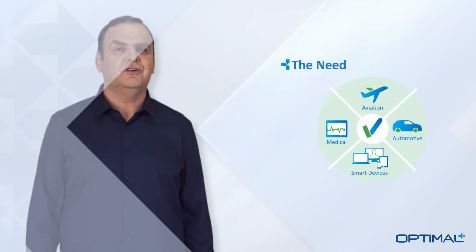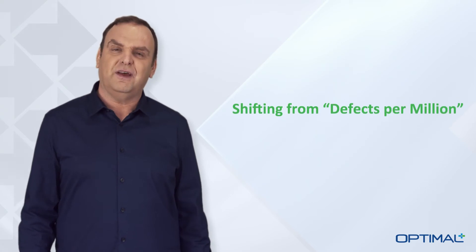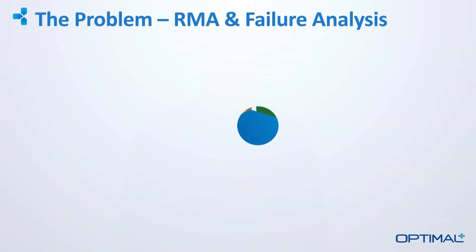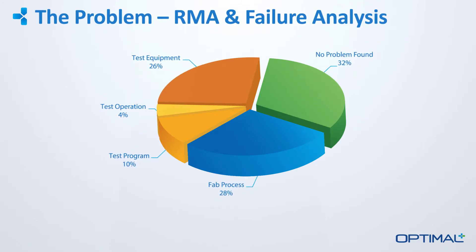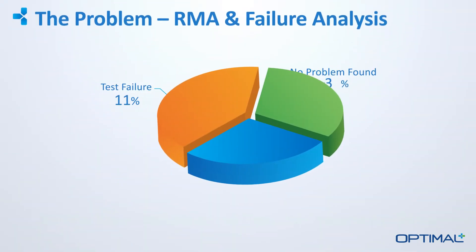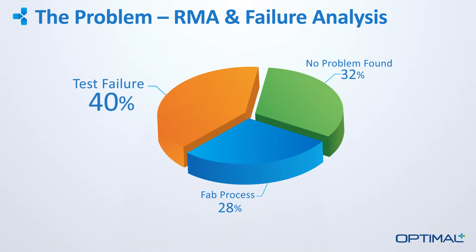In fact, manufacturers are shifting the industry metric for quality from defects per million to defects per billion. But when we analyze field failures or returns, more than two-thirds of problems are unrelated to the manufacturing process. In this data, collected by one of our customers, 40% of the issues are actually related purely to testing issues.